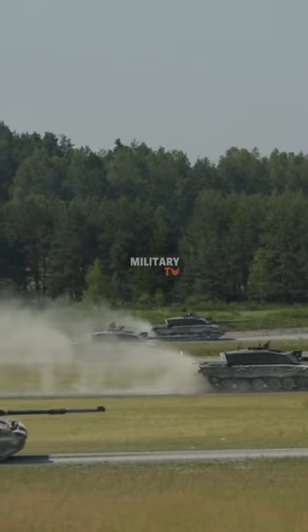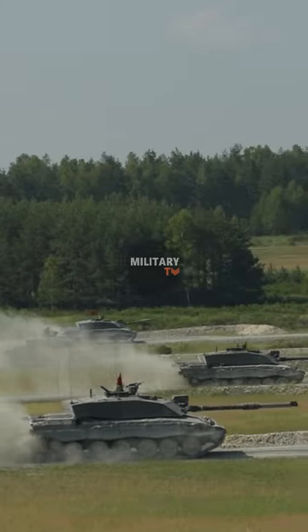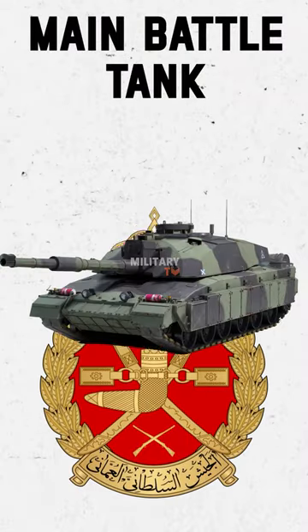British Challenger 2. The Challenger 2 is a modern British battle tank, currently deployed by the Omani Royal Army as their main battle tank.